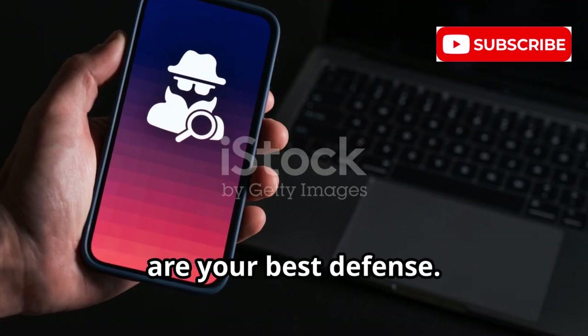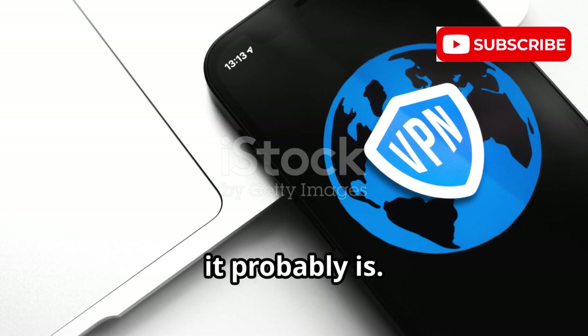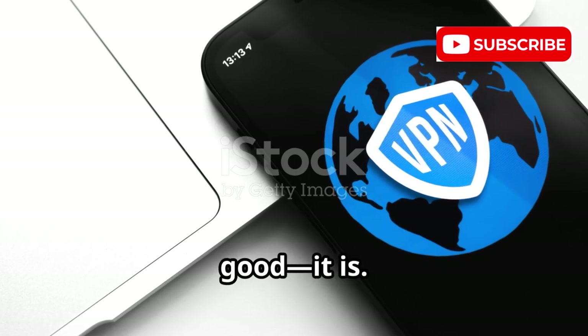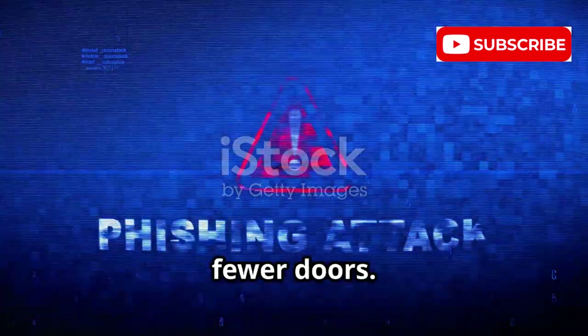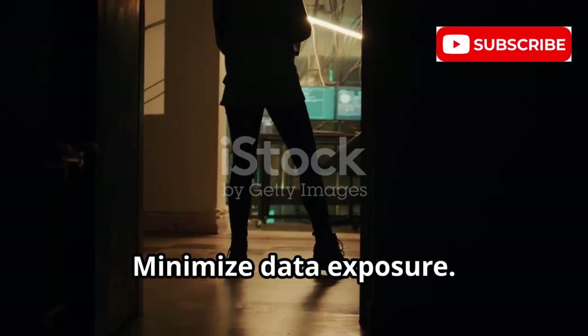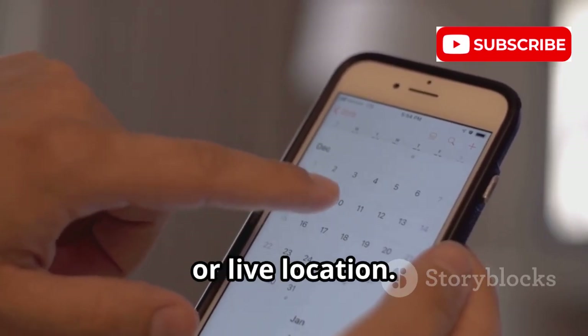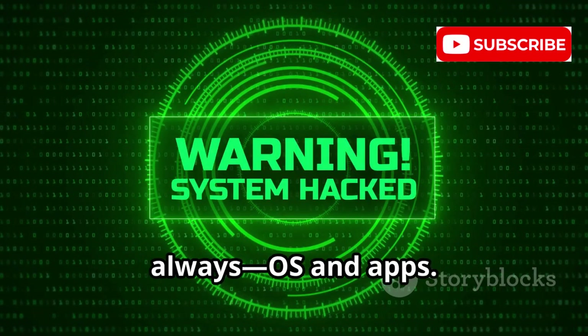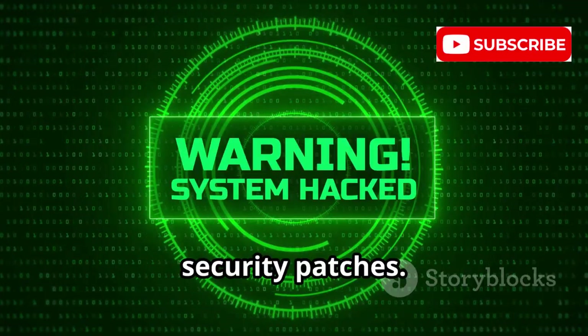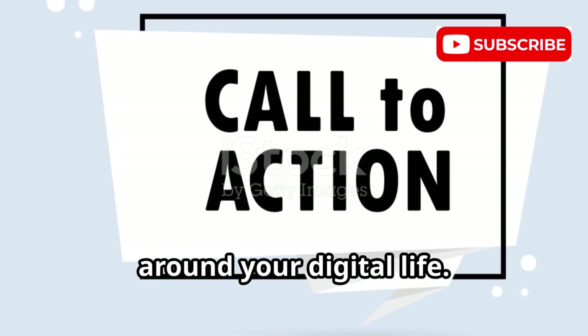Your daily habits are your best defense — technology helps, but caution matters more. Think before you click: if a message seems strange, it probably is; if a deal looks too good, it is. Slow down. Review apps regularly — if you do not use it, delete it; fewer apps means fewer doors. Check permissions: does a game need access to your contacts or mic? Turn off what is not needed. Minimize data exposure — be private in public, limit who can see your posts, and do not share your number, address, or live location. Update everything always — OS and apps — and enable auto-updates for critical security patches. Hackers hunt unpatched devices. Consistent habits build strong walls around your digital life.